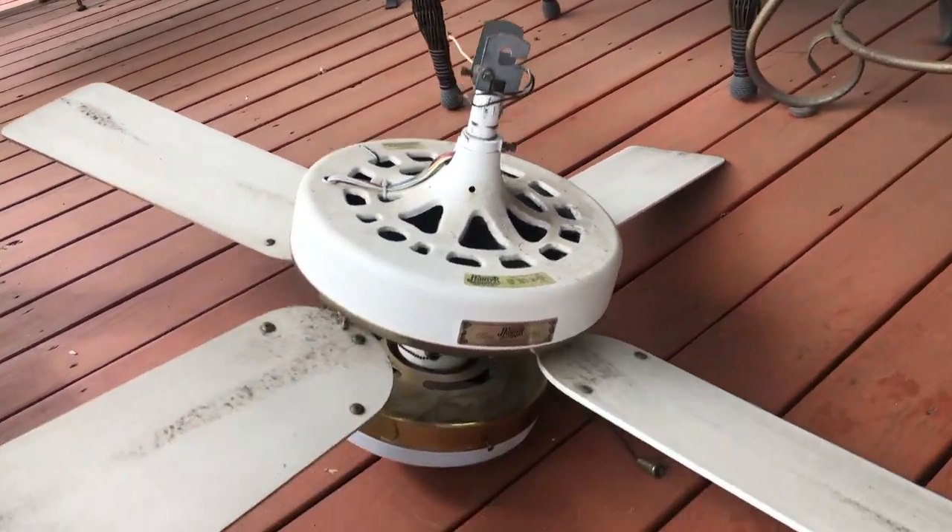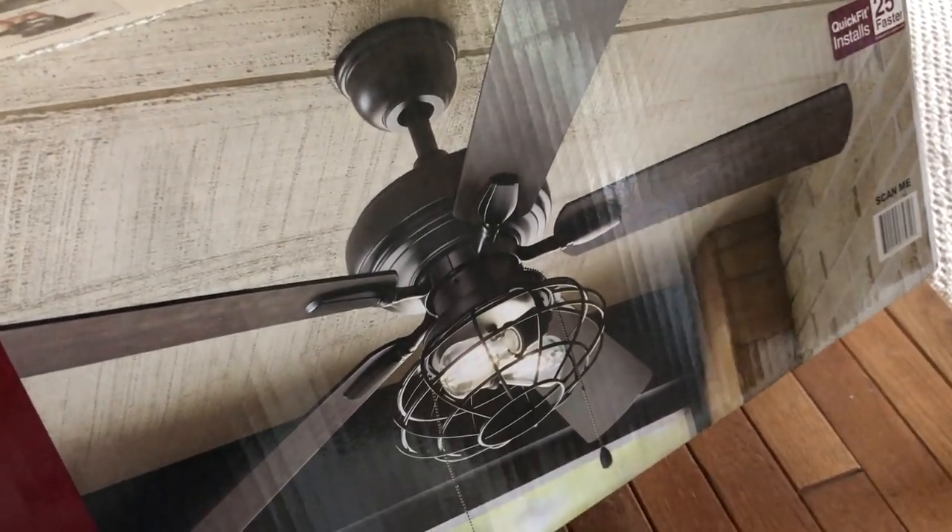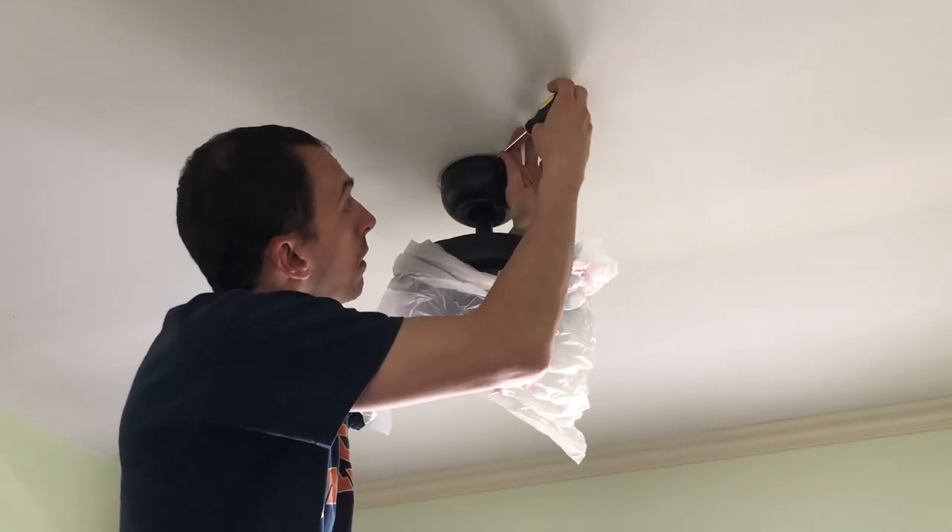The very first update we made was our kitchen fan. When we bought the house, the fan was old, outdated, and honestly felt like it was going to fall apart at any minute. We had the same fan for about five years before deciding to update it. Our second-floor bathroom is directly above the kitchen, and there were times the bathroom floor would actually shake because the fan felt like it was going to fall off the ceiling — screws coming loose, just not in good condition.